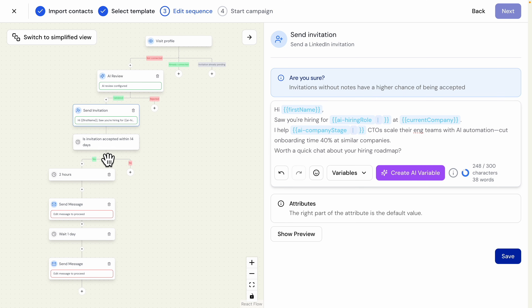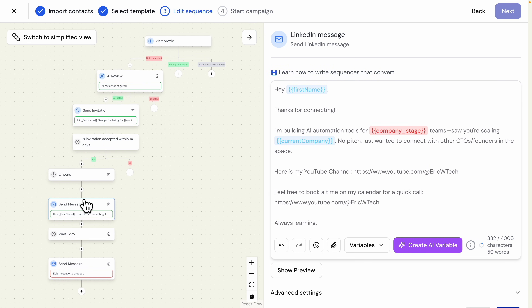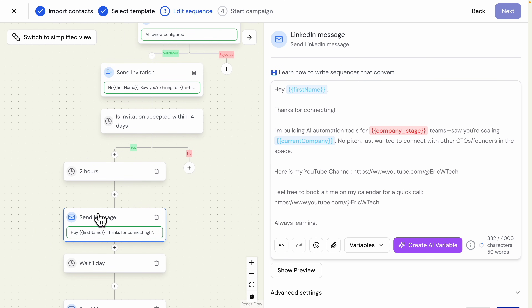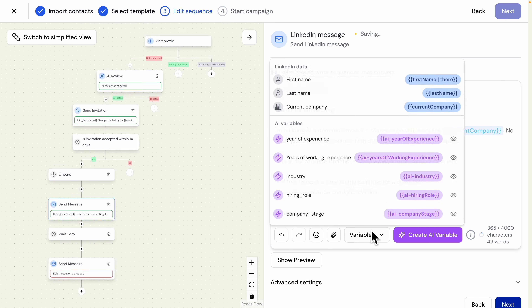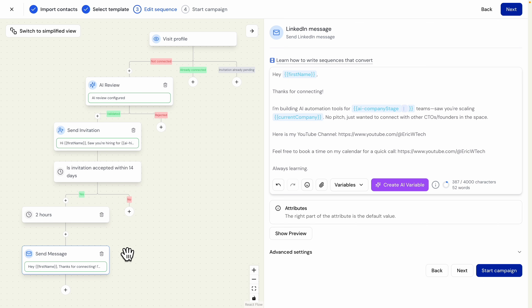Once we have the invitation set up, we proceed with the next workflow step: if the invitation is accepted within 14 days, we set a timer to wait two hours and then send a follow-up message. The follow-up message says: 'Thanks for connecting — I'm building AI solution tools for [company stage] companies. I saw your skills — no pitch, just wanted to connect with CTOs and founders in this space. Here's my channel and a link to book a call.' I also apply the AI company stage variable to this follow-up message.